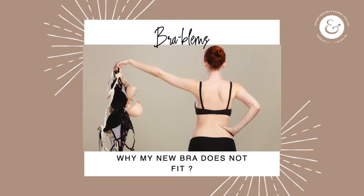The topic of brablems continues. Today we're going to talk about why my new bra doesn't fit. How many times have you bought something that you tried on at the store or with your fit stylist and it fit perfectly, and then the new one arrives and it doesn't fit? Or perhaps you're the fit stylist and you know the bra fit her perfectly, and then she calls and says this bra does not fit, I can't breathe, it's too tight. So let's go through why that possibly is happening.